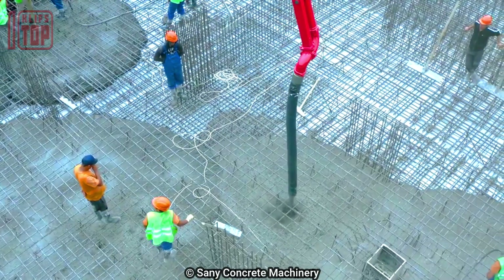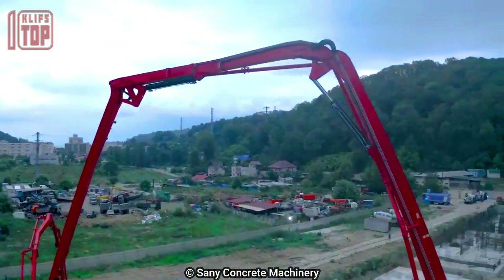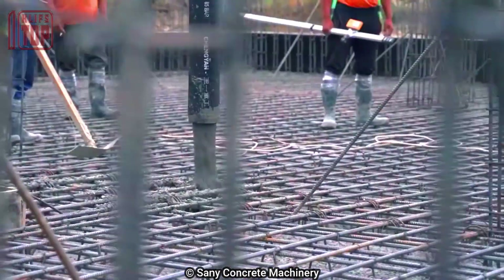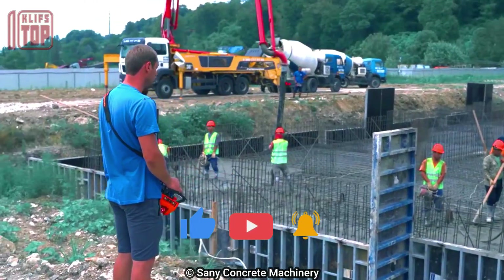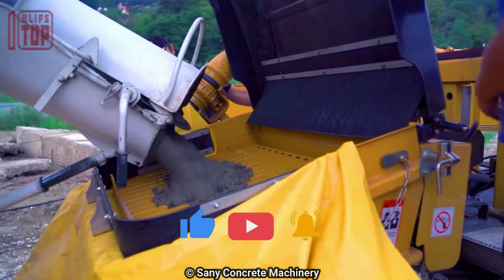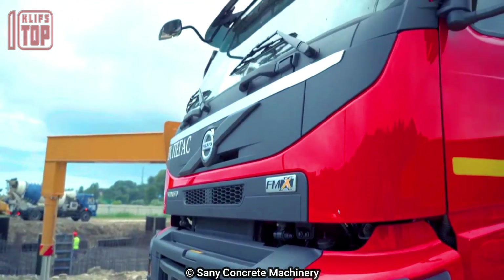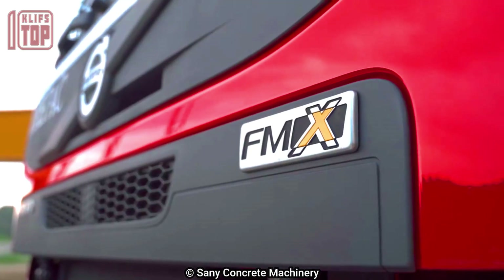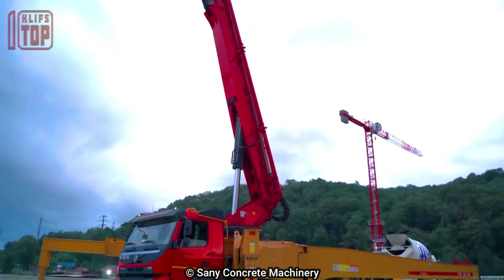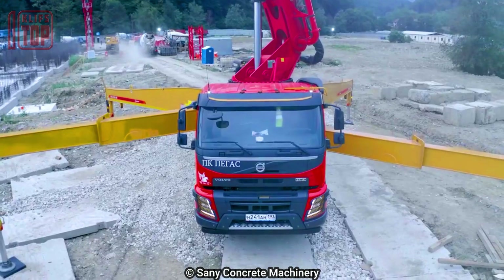It boasts an impressive pumping capacity of 200 cubic meters of concrete per hour, working at a pressure of 83 bars. For extended reach, the truck features extensions with a maximum opening length of 9 meters. The five-section hydraulic arm provides a vertical reach of 48 meters, offering versatility in accessing elevated locations.